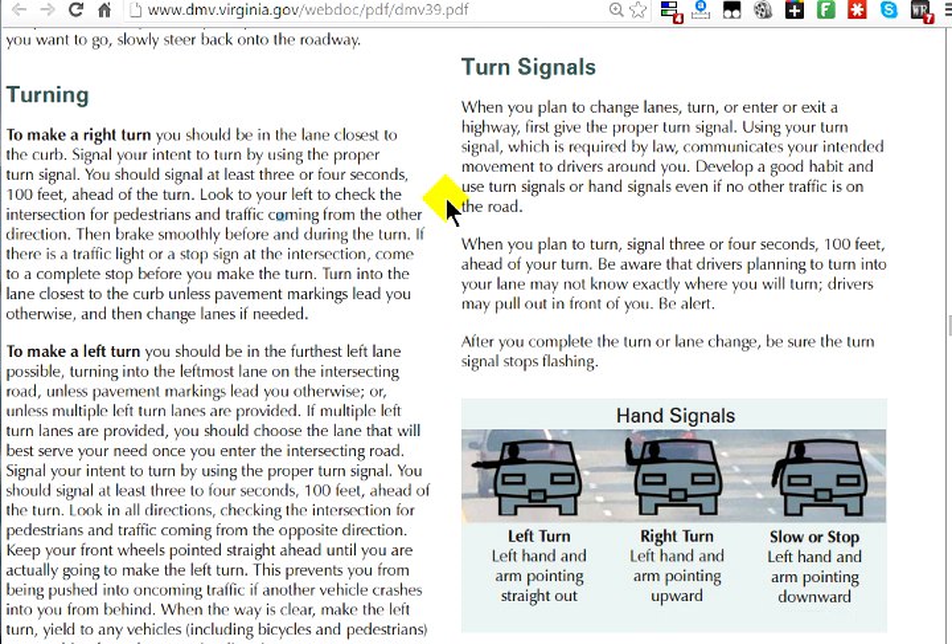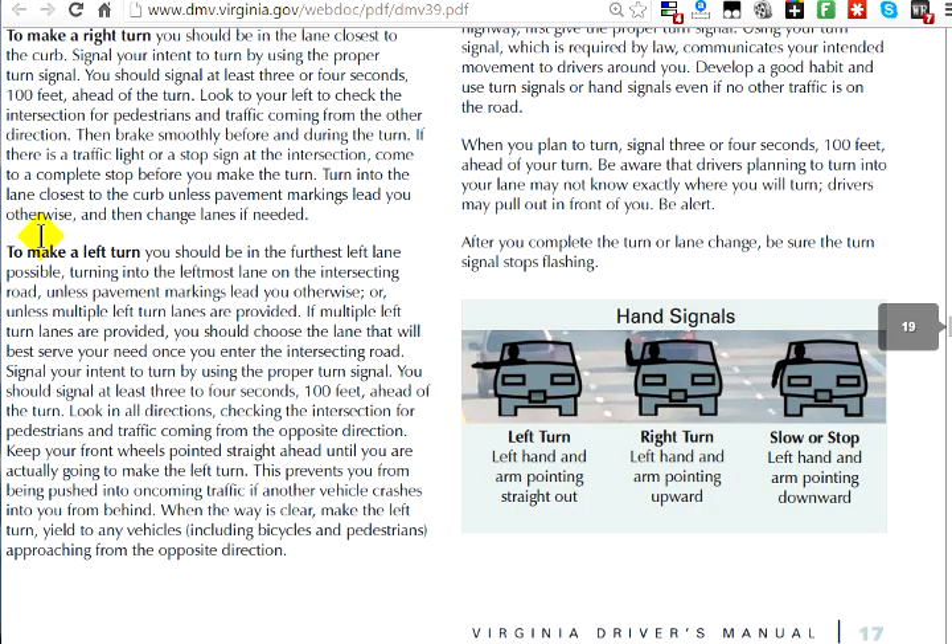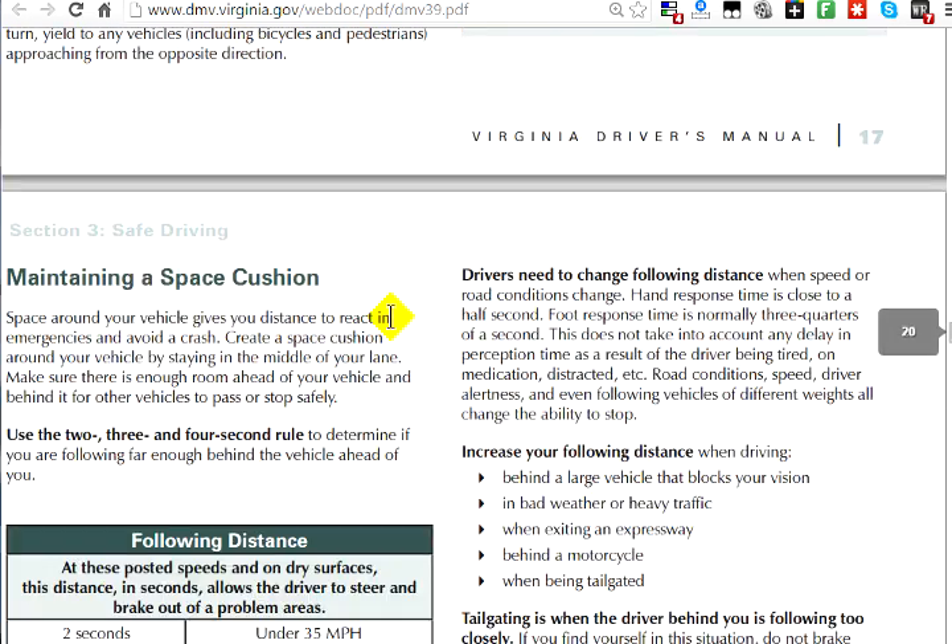For turning: when making a right-hand turn, you need to be in the lane closest to the curb and signal at least three or four seconds or 100 feet before the turn. When making a left-hand turn, you need to be in the furthest left lane and have your turn signal on so others are aware you're turning. You may also be asked about hand signals — these are old-fashioned but necessary if your turn signal doesn't work. You need to know left turn, right turn, slow down, and stop signals.